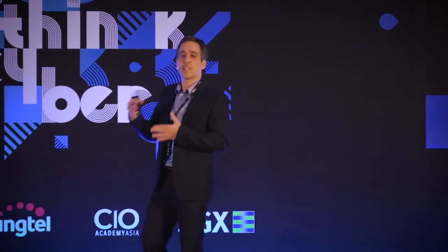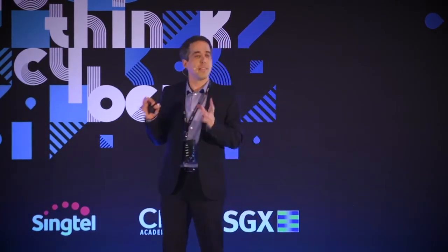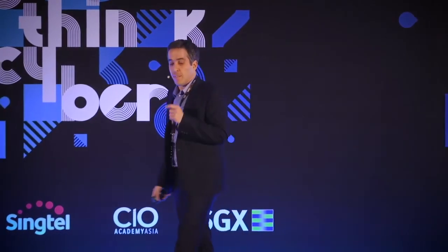If you're considering a next-generation architecture for your endpoints, here are three key principles worth considering. Number one: you've got to design for failure. You can't expect humans not to make mistakes — we will. You can't trust an OS built 30 years ago with 40 million lines of code not to fail, and you can't trust a solution made of 100 different moving parts. Whatever solution you pick, you've got to architect it for the kind of failure that will happen.